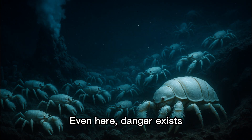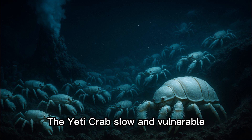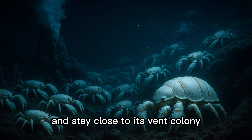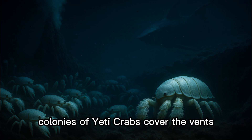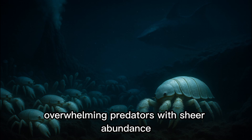Even here, danger exists. Giant crabs, predatory fish, and lurking eels patrol the vents. The Yeti Crab, slow and vulnerable, must cling tightly to rocks and stay close to its vent colony. Its survival depends on numbers. Colonies of Yeti Crabs cover the vents, a living carpet of white shells and waving claws, overwhelming predators with sheer abundance.